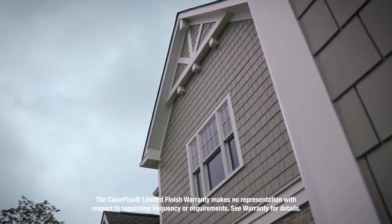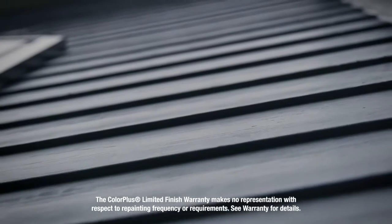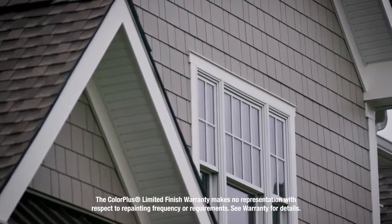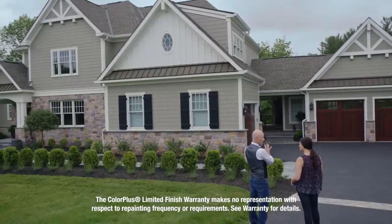The first question I typically get from homeowners is, how often am I going to have to paint this? The warranty for Hardie products' color is 15 years. 15 years is a long time. My clients, they love the idea — that it's low maintenance, that it's durable, and it will look fantastic for years.